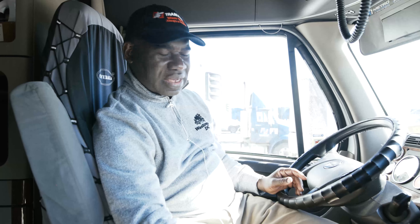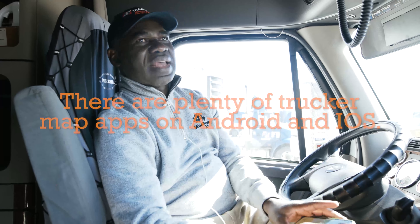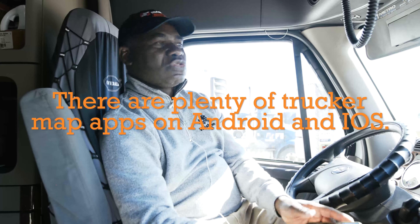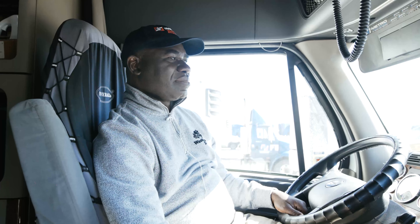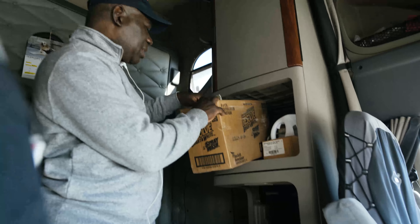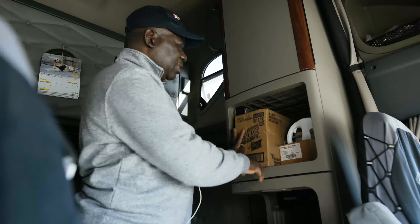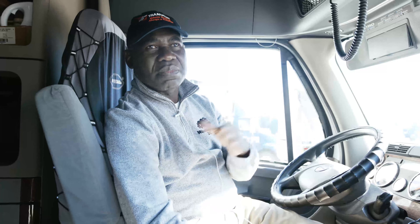There are some locations that the GPS cannot even find, so I use my computer, my telephone, Google Maps, the truckers map — the apps are there for you, just download them. They are very useful. In case of any problem, the maps are very reliable; they cover all the cities in North America. Apart from that, I have paper maps for states like Virginia, Mississippi, and Kentucky. Now it is easier with GPS, but don't rely only on GPS — have your maps as backup.